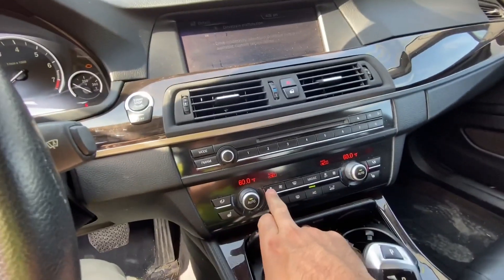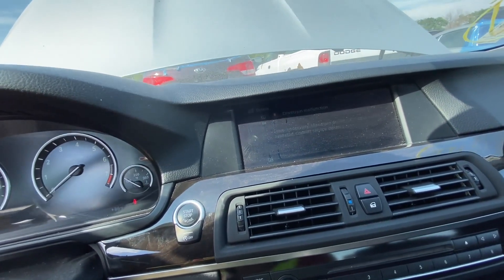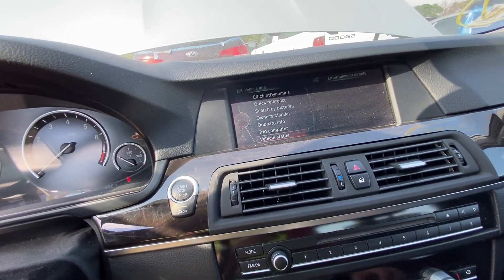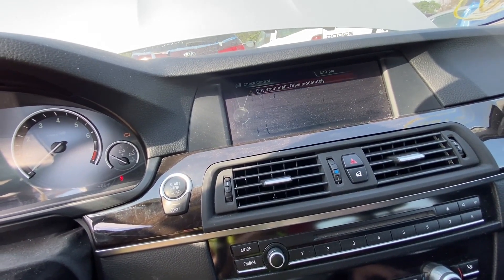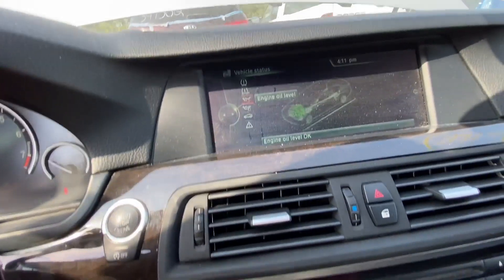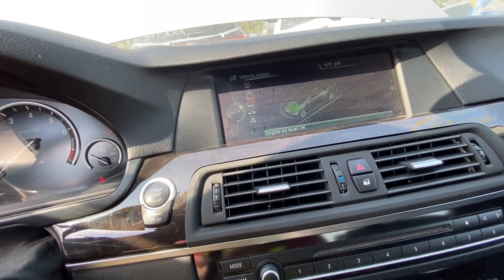Let me turn that off so I don't drain the battery. Oh — drivetrain malfunction. That's not a good sign at all. Let's go to Vehicle Info, then Vehicle Status, and check the check control. As you can see, you go in here to Engine Oil Level — when it shows like this, it's saying you have enough oil to start the engine.